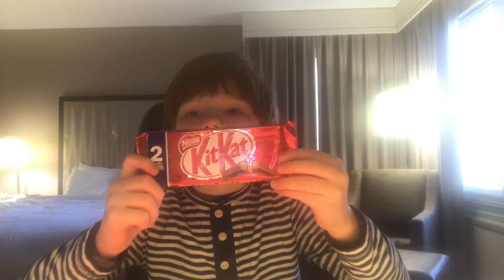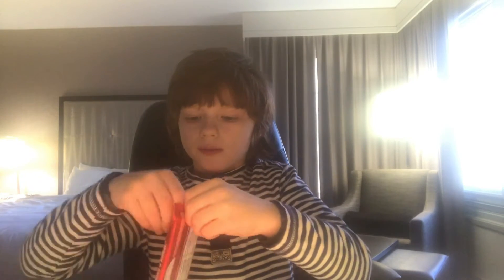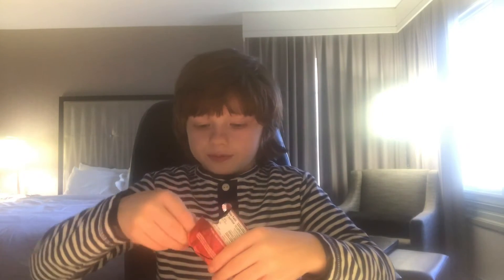Now we have a Kit Kat. I've had these before but it has different wrapping, so it might taste different than normal. Tastes like normal Kit Kat. I'll give that an 8 out of 10 because I really like Kit Kats.